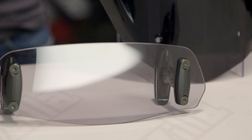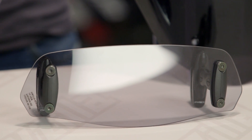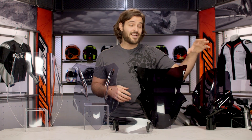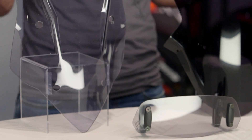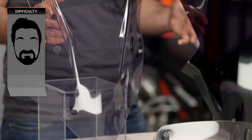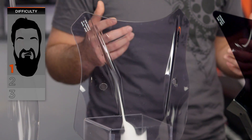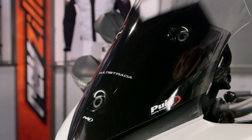All in all, there's a lot of variety in Puig's lineup. They've done a great job coming up with touring screens, sport screens, OEM screens, and innovative products that actually change the overall dynamic of your bike. Installation of all these screens is going to be relatively simple — a 1 out of 3 on our Beard Scale of Difficulty. You're really looking at a few bolts, a few turns of a screwdriver or wrench, and you'll have these screens on your bike.